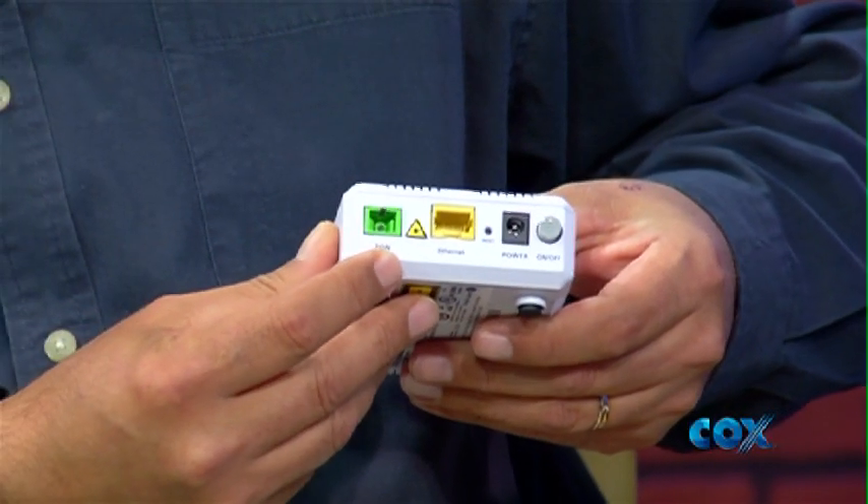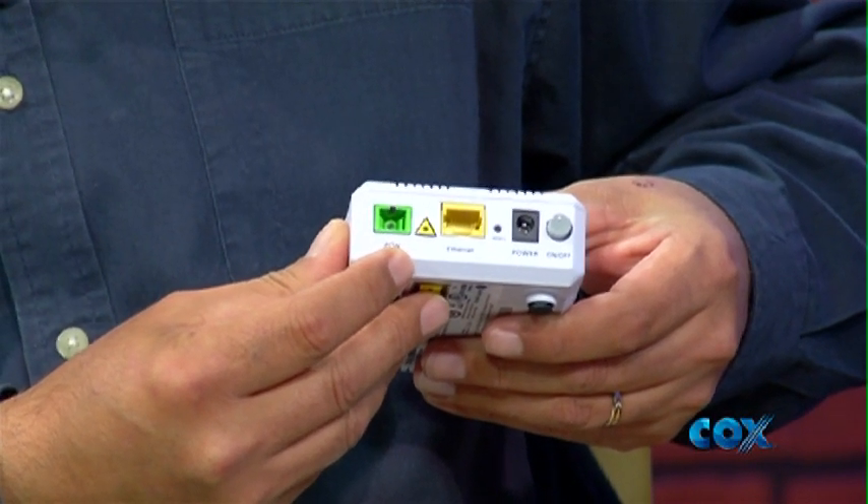When you think of something as powerful as Gigablast, it seems like the installation would be really complicated — is that true? Not at all. It's like the installation of any other high-speed internet service. The only difference is we're installing a fiber optic cable directly to a box inside the house, as opposed to a standard coaxial cable. The modem is slightly different — it has a direct fiber optic input with a network output that can support any router.